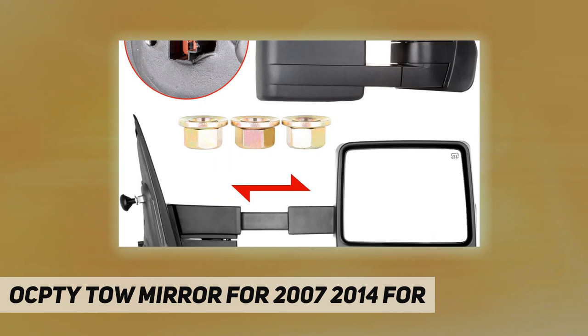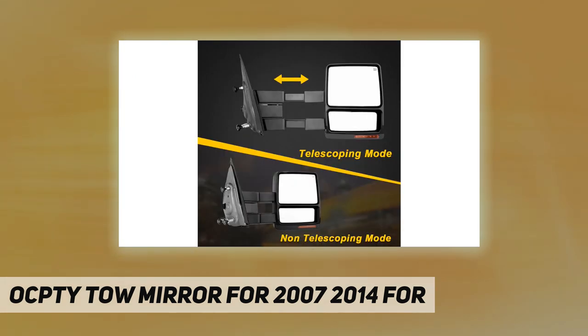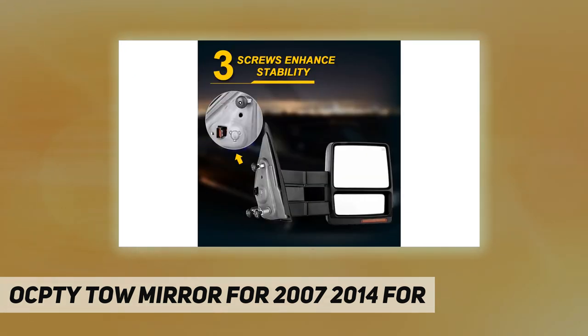Note: this mirror will only work properly on vehicles with these exact options. If your vehicle does not have the options listed, the mirror may not function properly. Please confirm whether this product is suitable for your vehicle and meets your needs before placing an order.